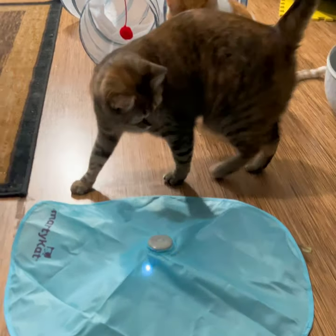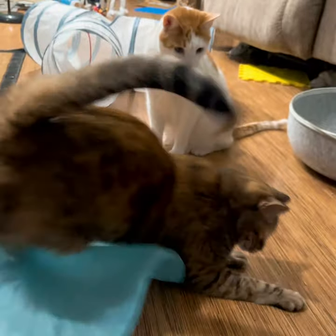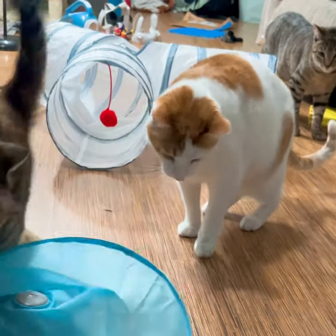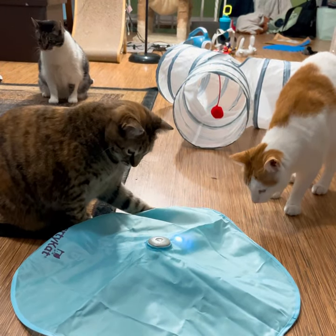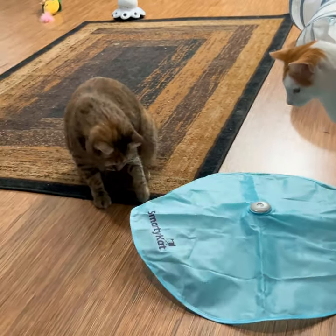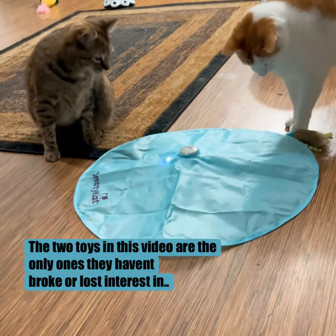Our kitties get so bored. When they get bored, they tend to cause mayhem. To solve this, we tried so many different toys. The two toys in this video are the only ones they haven't broke or lost interest in.